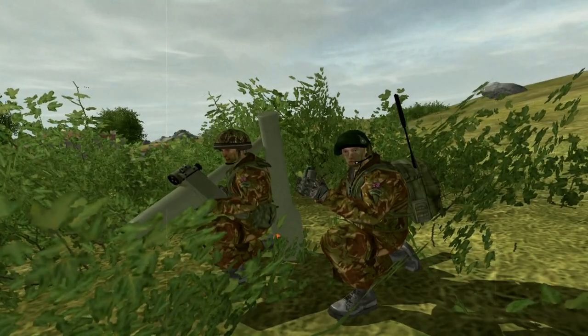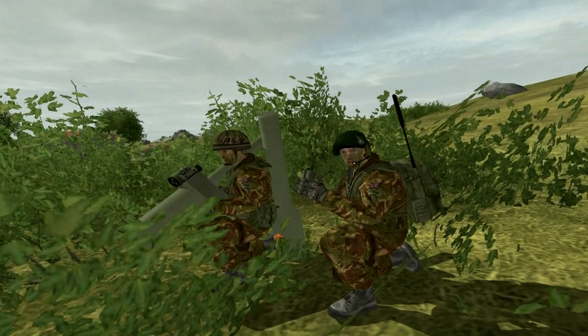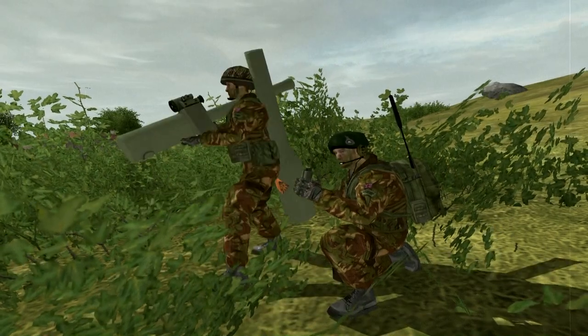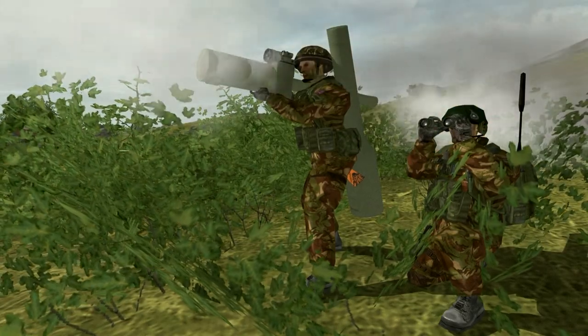One of those anti-aircraft weapons is the Blowpipe, a semi-automatic line-of-sight weapon. The operator holds the bright aiming mark on the target, while a television camera in the aiming unit senses bright flares on the missile, generating corrective signals. Missile tubes can be loaded, fired, and reloaded in seconds.